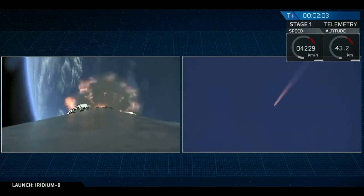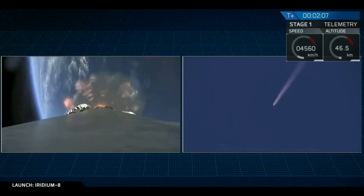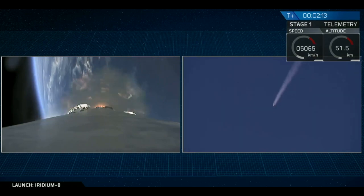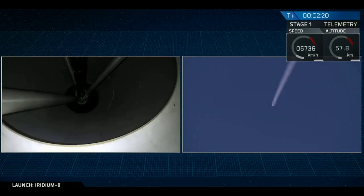Now coming up will be rapid-fire events. Main engine cutoff — we shut down the nine Merlin 1D engines. At two and a half minutes, we will separate the stages. We'll light the second stage engine. And just a little bit after that, we'll relight three engines on the first stage to begin slowing it down for landing in the Pacific Ocean on our drone ship.